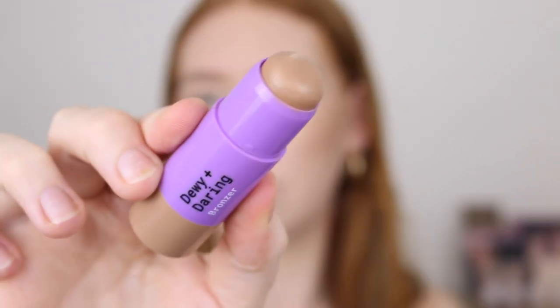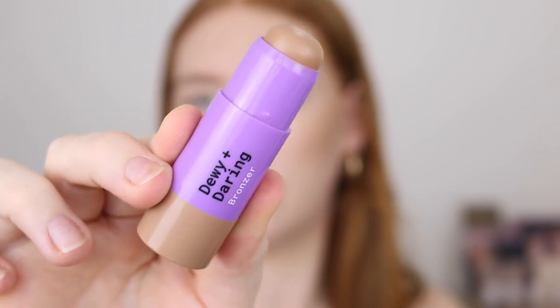For bronzer, I'm definitely going to go in with Summer Fling. For blush, I don't know — this is a tough one. I'm really liking Girl Next Door, and I think this deep shade Main Character could work really nicely for my skin tone as well. When I swatched the bronzer, it felt very rich and creamy. I think it's going to blend out well.